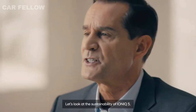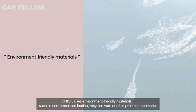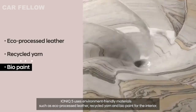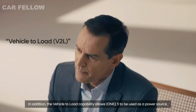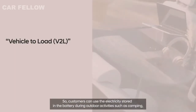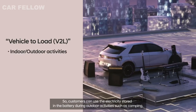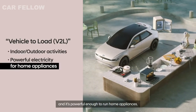IONIQ 5 uses environment-friendly materials such as eco-processed leather, recycled yarn and bio-paint for the interior. In addition, the vehicle-to-load capability allows IONIQ 5 to be used as a power source, so customers can use the electricity stored in the battery during outdoor activities such as camping — and it's powerful enough to run home appliances.